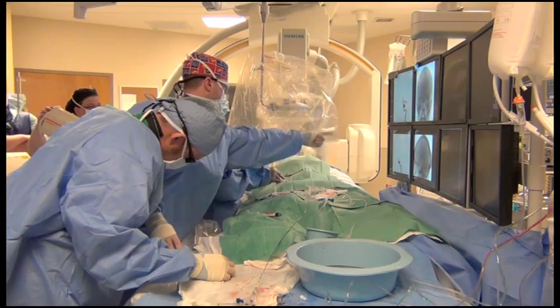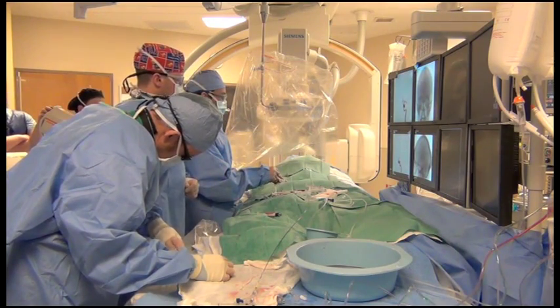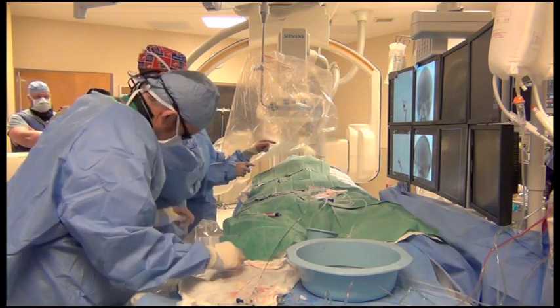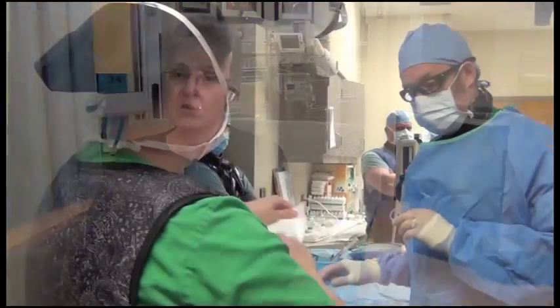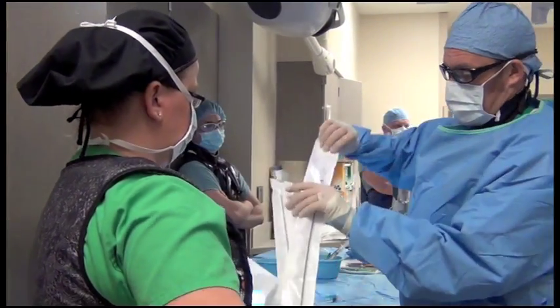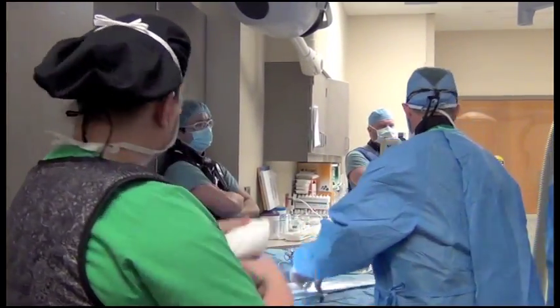Doctors say the risk of an aneurysm causing medical complications is about 1% per year. Joyce knows the risk all too well. Both women turned out to be good candidates for the new pipeline procedure.